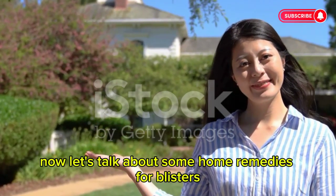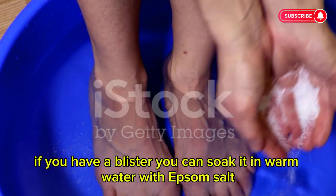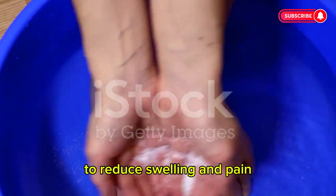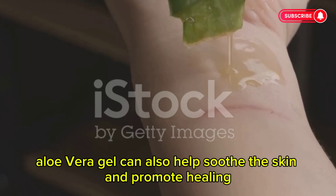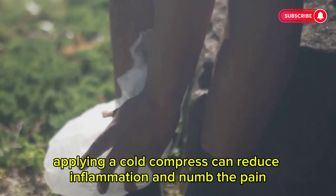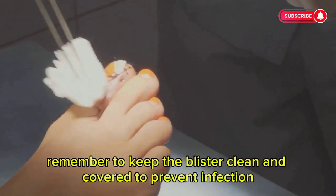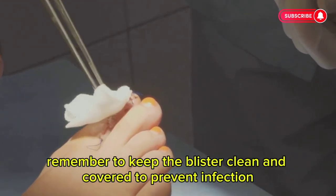Let's talk about some home remedies for blisters. If you have a blister, you can soak it in warm water with Epsom salt to reduce swelling and pain. Aloe vera gel can also help soothe the skin and promote healing. Applying a cold compress can reduce inflammation and numb the pain. Remember to keep the blister clean and covered to prevent infection.